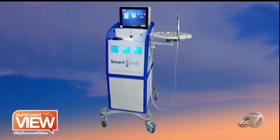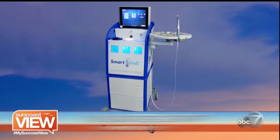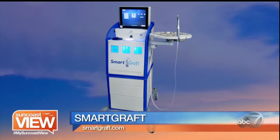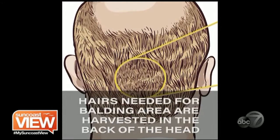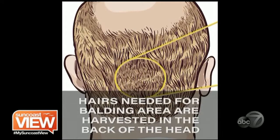Tell us about SmartGraft. What is it? SmartGraft is a revolutionary machine that creates a system called follicular unit extraction, and basically what it's going to do is take little tiny micrografts and help you transplant them from areas that are bald resistant into areas where you need hair.